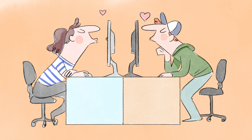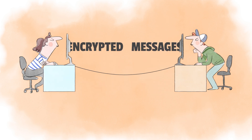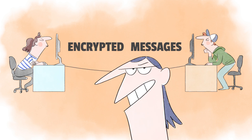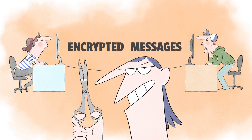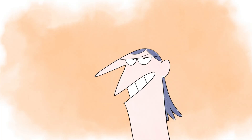Bob and I have been in a long-distance relationship, and it's working thanks to frequent, securely encrypted messages. But Eve, his scheming ex, tries to interfere by intercepting our messages and pretending to be me. Cryptographers to the rescue!